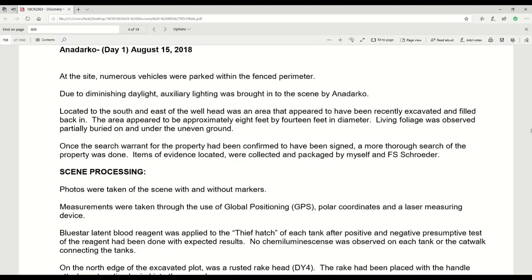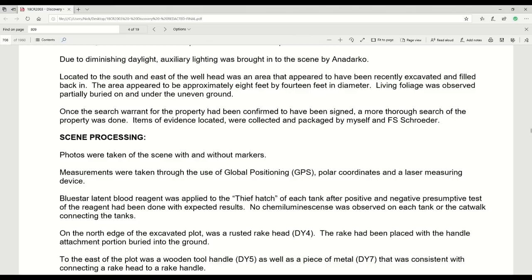Within the site, numerous safety precautions and procedures are in place due to toxic vapors and volatility. On Anadarko Day 1, August 15th, 2018, at the site numerous vehicles were parked within the fence perimeter. Due to diminishing daylight, auxiliary lighting was brought in by Anadarko. Located to the south and east of the wellhead was an area that appeared to have been excavated and filled back in — approximately 8 feet by 14 feet in diameter. Living foliage was observed partially buried on and under the uneven ground, immediately indicating that something was going on here.